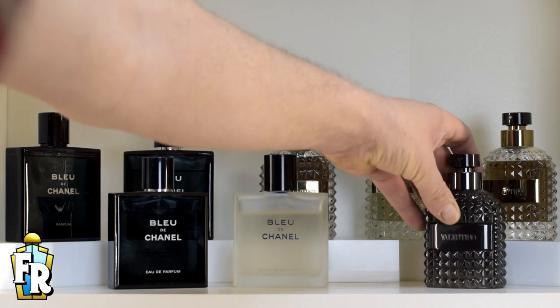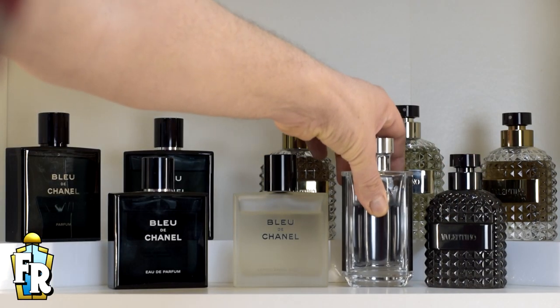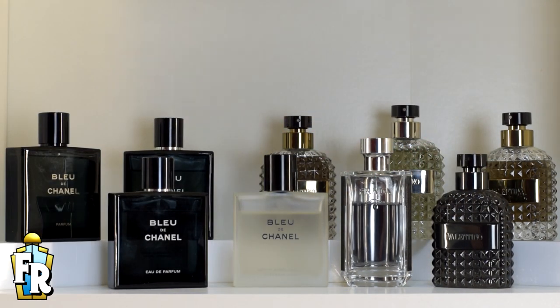Would I buy it? Yes — I've got the 100ml bottle and it's going straight into my collection. If you like fragrances such as Bleu de Chanel, Valentino Uomo, or perhaps Prada L'Homme but would like a change from the Iris, then pop into the store, get a sample, and give Alien Man Fusion a try on your skin.